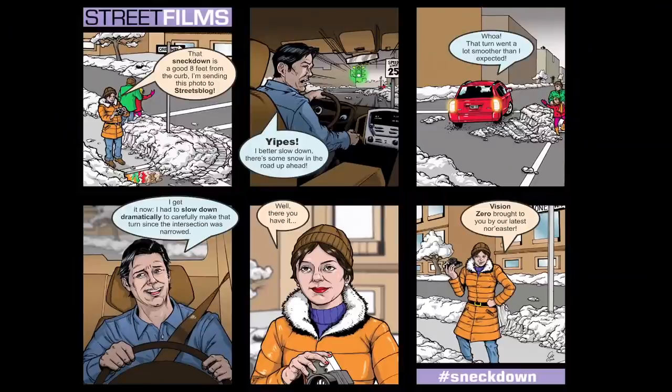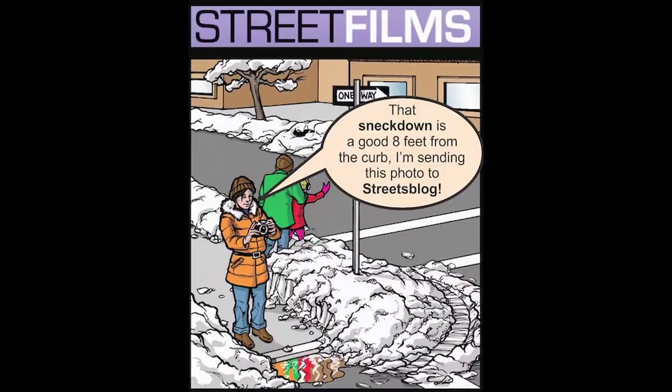Hey everybody, Clarence Eggerson here from Street Films. As you know, we've done a lot of documentation over the years on Snackdown. We've even done a comic strip about it, so we're serious here about Snackdown. We love the Snackdown.